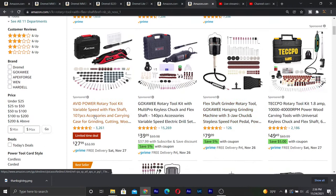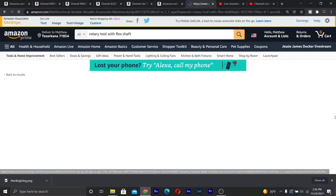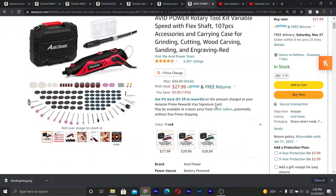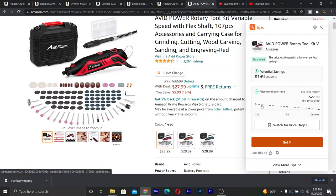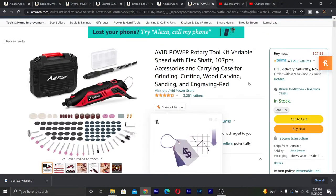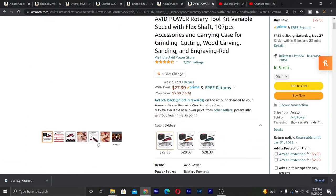Right here we have Avid Power. This is a limited time deal, but they'll probably have better deals during Black Friday. This one is $27.99 and this will work if you are just starting out and need something just to play around with.